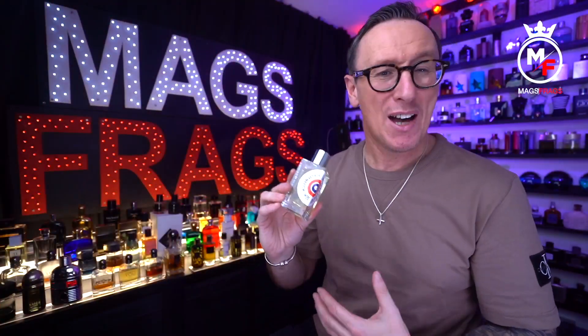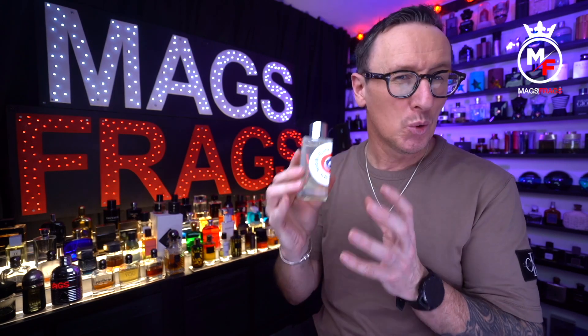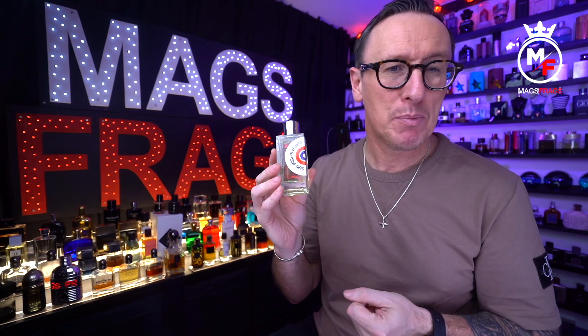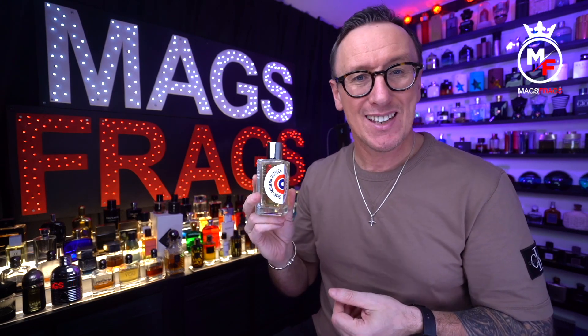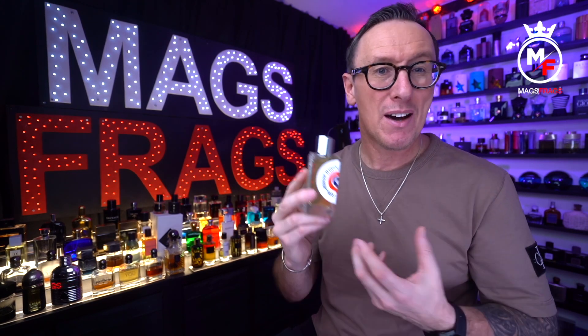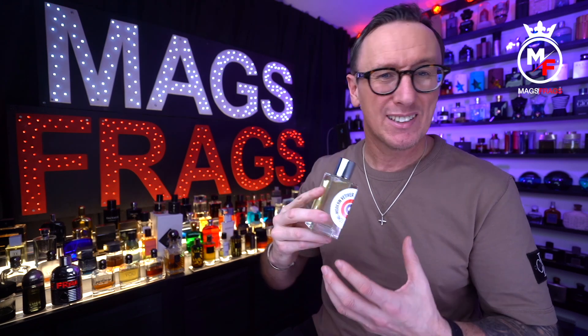This is perfect to wear in springtime and also in autumn when the weather is cool and crisp. It's more of a daytime fragrance in my opinion and one you could easily wear dressed up or casually — it'd also make a really good office scent. It smells clean and classy and I think it'd complement a smart suit perfectly, but I'd also be happy to wear this with jeans and a t-shirt, so it's a pretty versatile spray-and-go type fragrance.